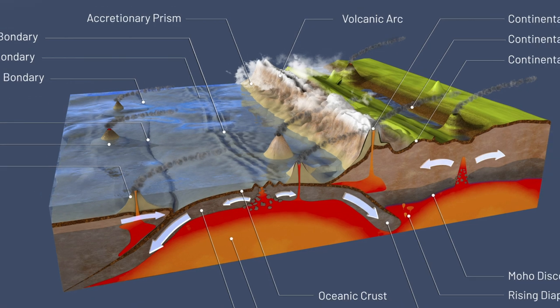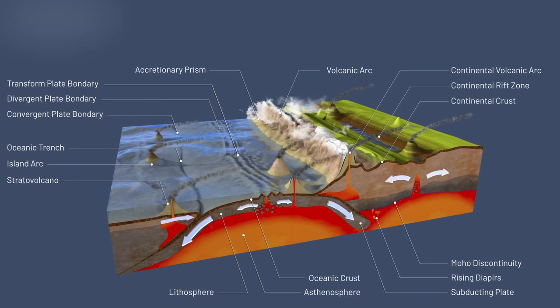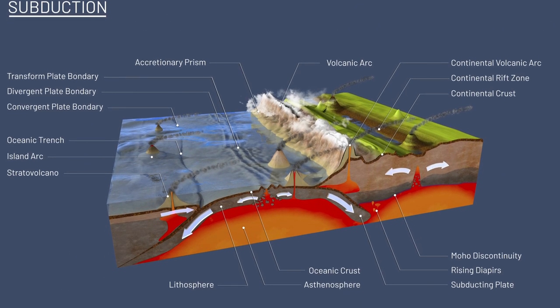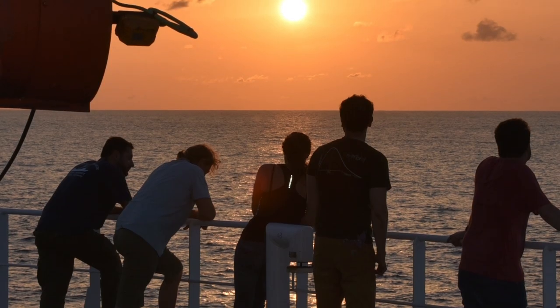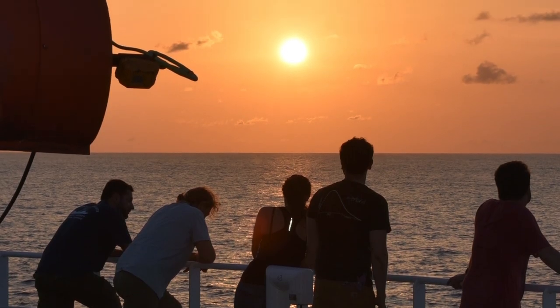Researchers previously thought that plates mainly diverged from each other due to a pulling at subduction zones, or places where plates collide and one sinks beneath the other. But now it seems it's possible that along with this pulling, there's also a bit of pushing on the ridges.